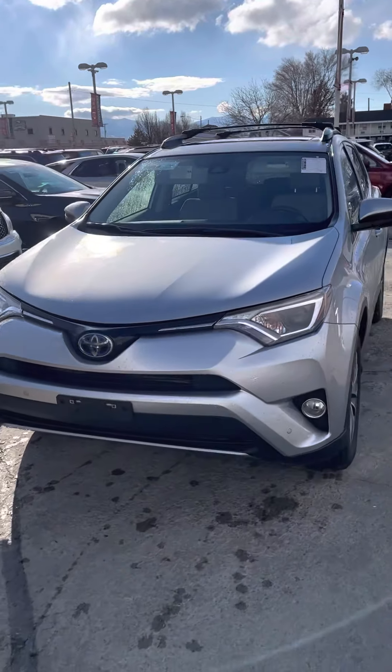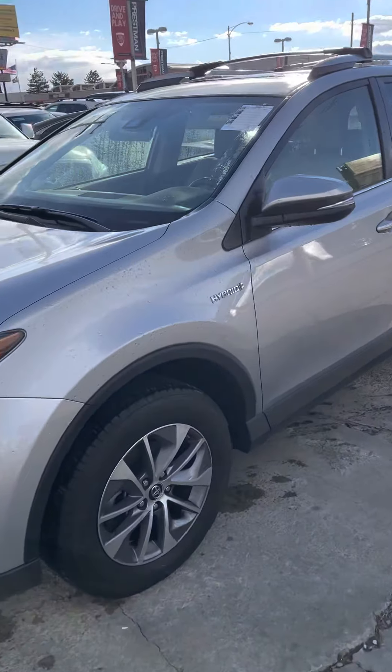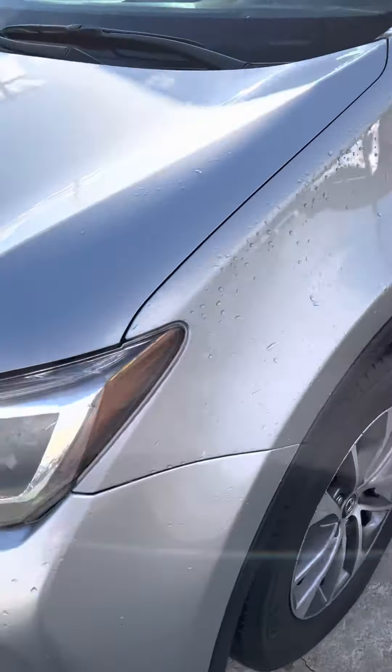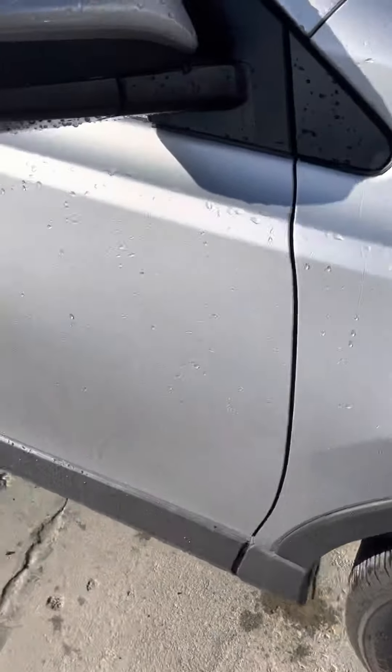All right, here's our 2018 Toyota RAV4. It's the hybrid. It's got a little over 27,000 miles on it. It hasn't gone through detail yet, so it's really not that clean. I gave it a spray off just so that I could actually see the paint.